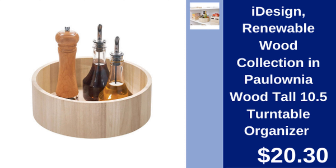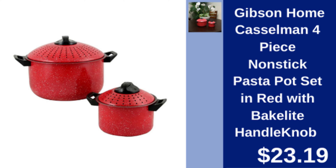I-Design Wood Turntable Organizer — tall 10.5-inch turntable made from renewable Paulownia wood. $20.30.